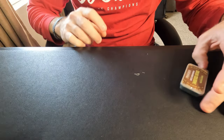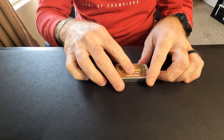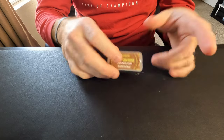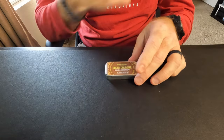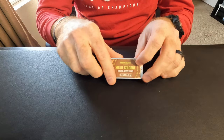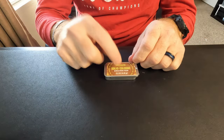I just started using Viking Revolution solid colognes because they're easier to travel with. I can keep one in my bag or sling and dab it on if I need a little smell good during the day. I've got a couple of different ones and I've been enjoying them.